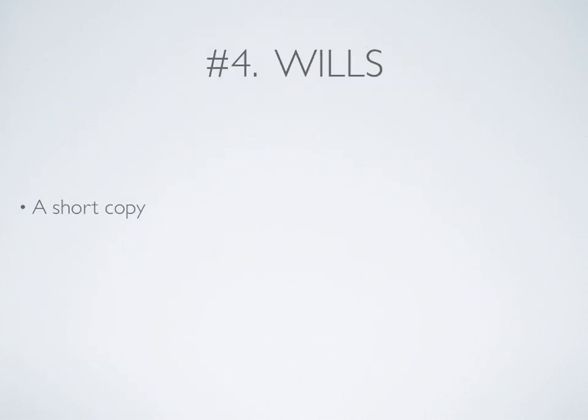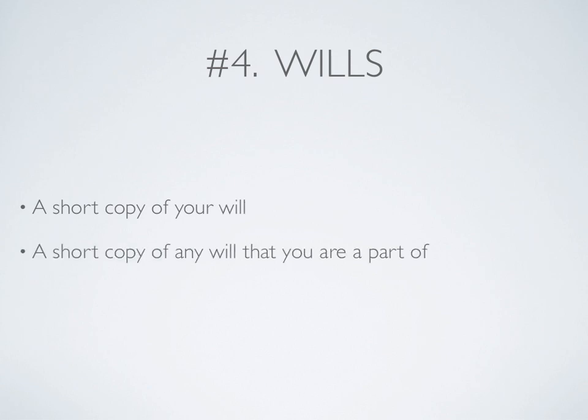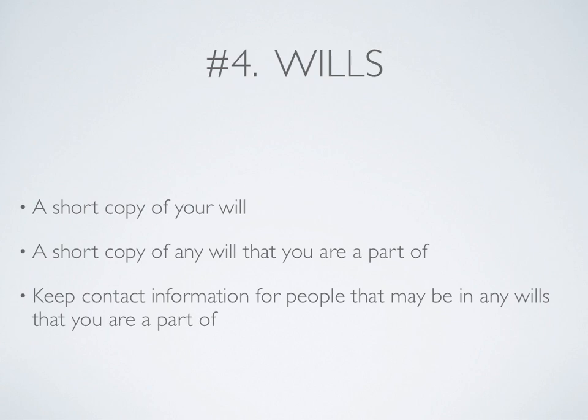Number 4: Wills. You need a short copy of your will, and maybe a short copy of any will that you are a part of. Keep contact information for people that may be in any wills that you are a part of.